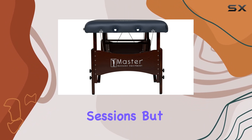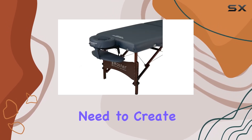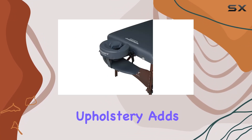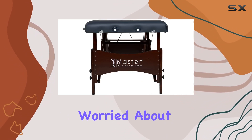But this package offers more than just a massage table. With included pillows and accessories, you'll have everything you need to create a serene oasis wherever you choose to unwind. The royal blue upholstery adds a touch of sophistication to any room, making it ideal for use in your bedroom, living room, or even your home spa.